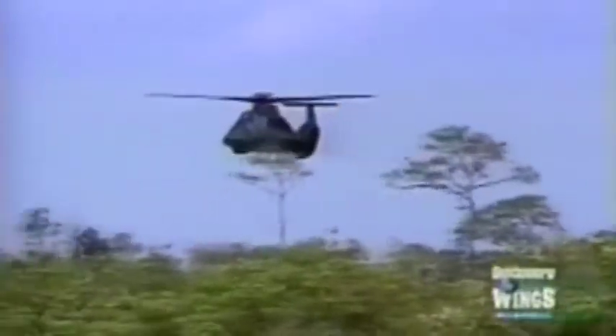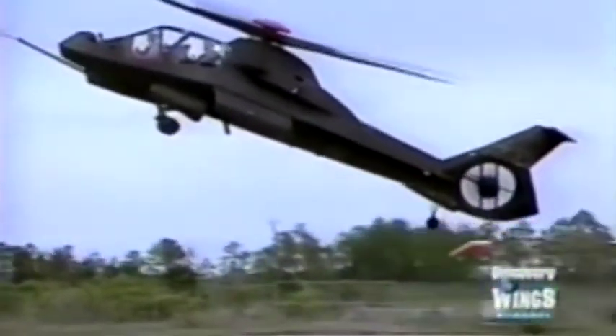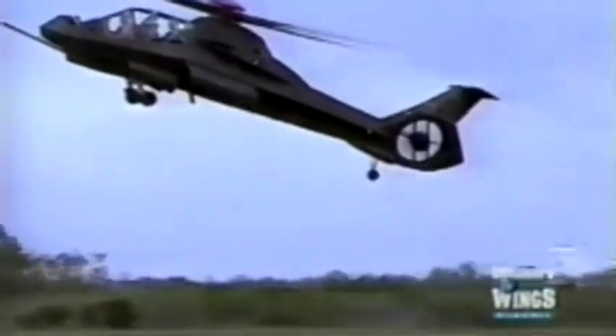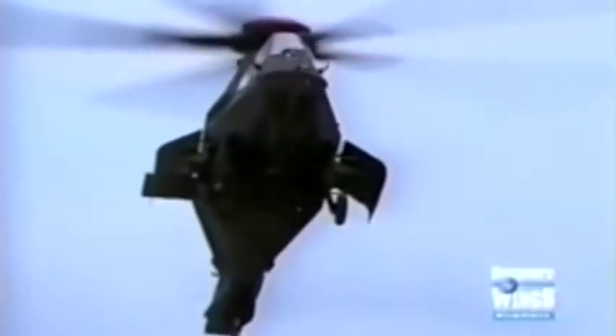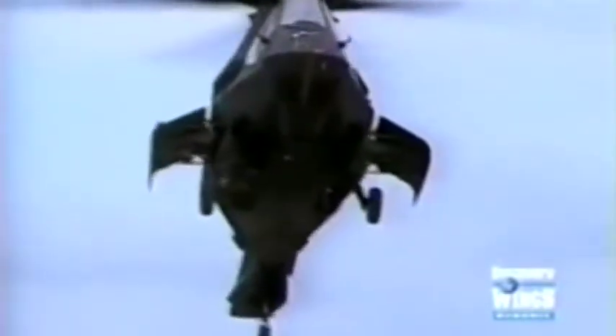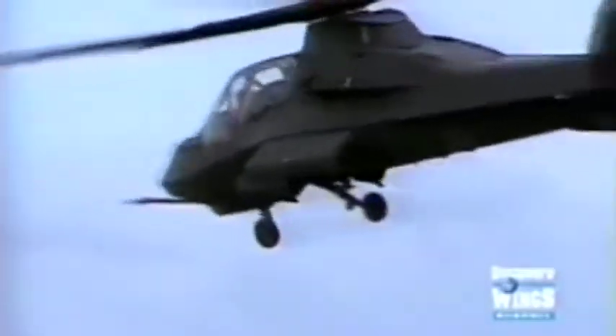Flying low and slow just above the treetops — known as nap-of-the-earth flying — in any weather, at any time, the Army mandated that its new helicopter be fast and maneuverable. Outfitted with twin turbine engines and a fan-in-tail anti-torque system, the lightweight Comanche cruises at 161 knots and can hit 172 knots in short bursts. One of the Army's requirements was to maneuver the aircraft in very high winds at very high altitudes and be able to spin the aircraft around 180 degrees in six seconds.